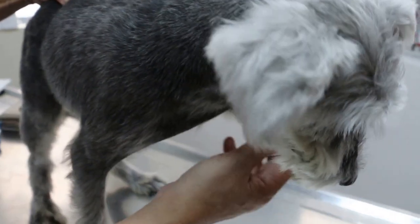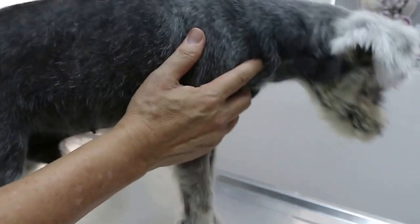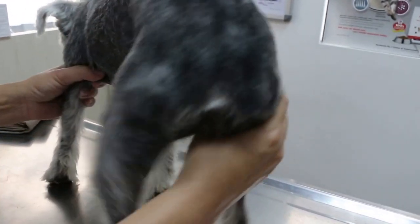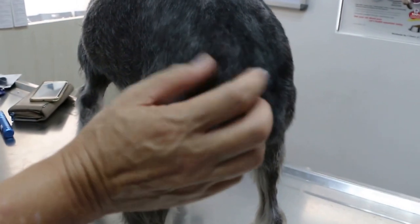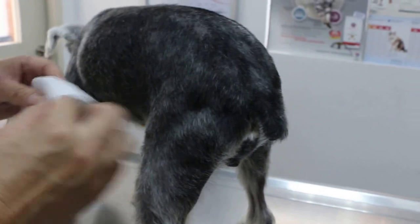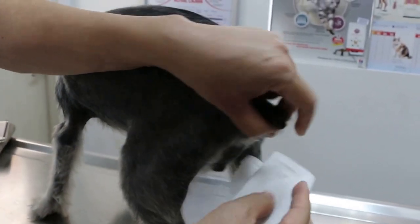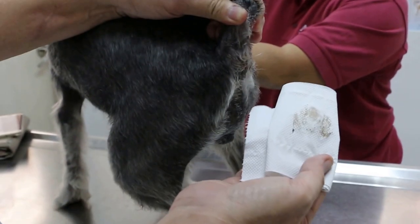Scratching this part of the body — the side, the flank — and biting the back side. This part is normally the inner side. We should express the oil glands, which were very brownish-black. So you can see the oil is dirty there.